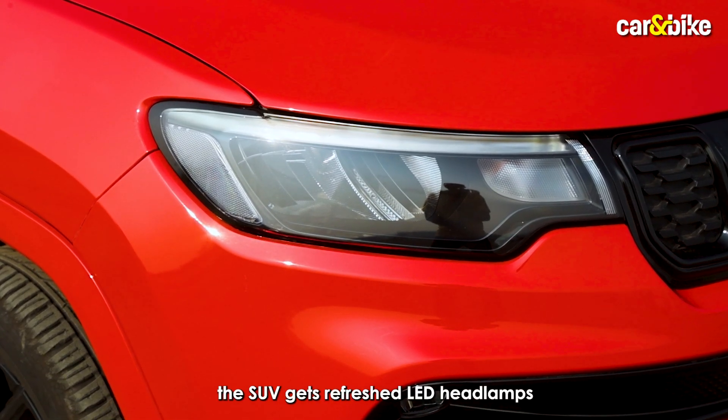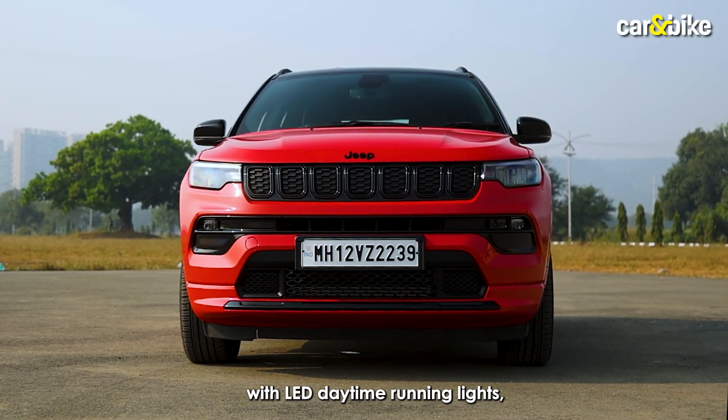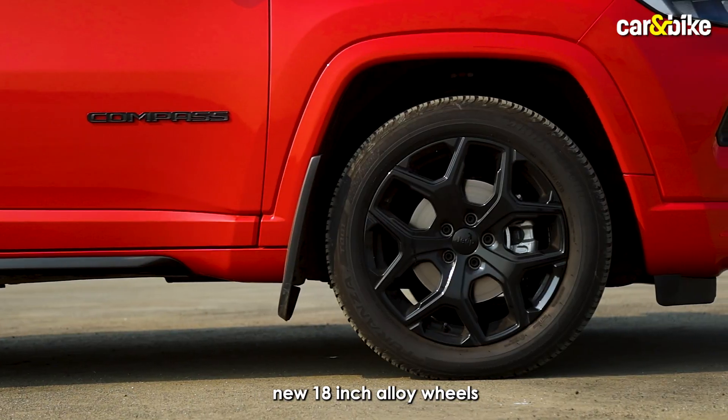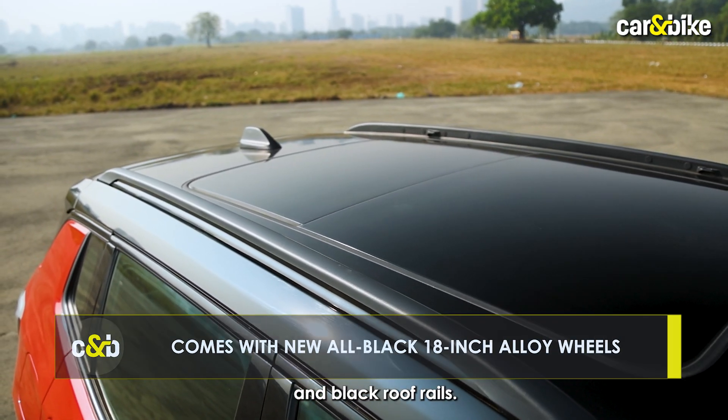As for the features, the SUV gets refreshed LED headlamps with LED daytime running lights, LED tail lights, new 18-inch alloy wheels also painted in black, and black roof rails.